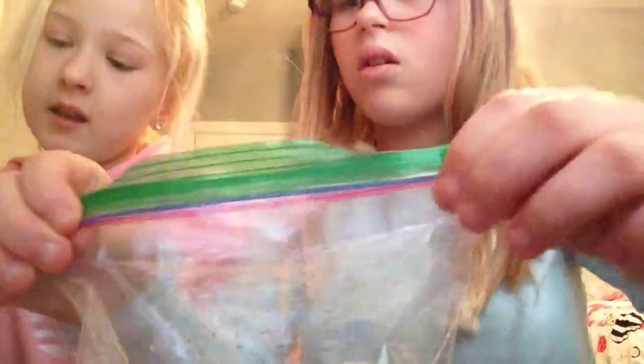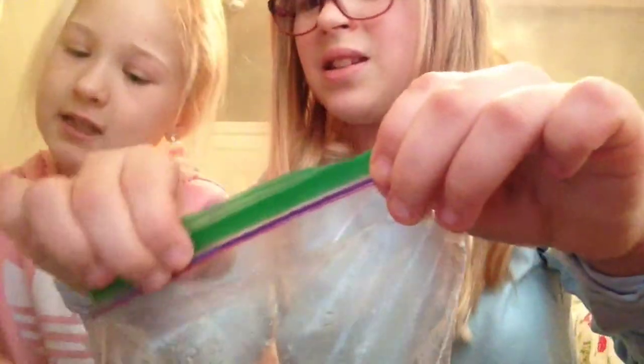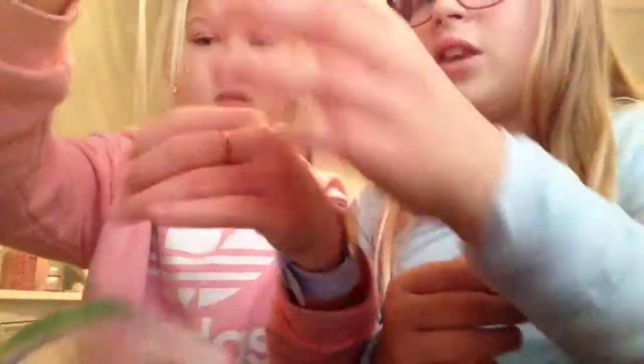Next is mermaid slime — that's number six. We ordered seven total so there's one more after this, and we're both going to do the last one together. I'm going to rate them all out of ten at the end. Oh, there's like a mermaid charm! It's a really good slime actually — I think this is the best slime we've gotten so far, besides the green ooze slime.